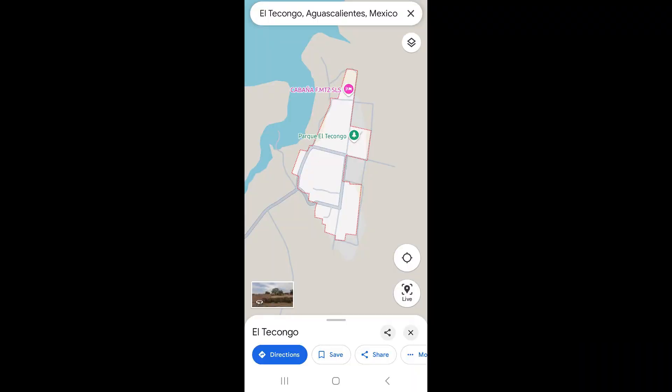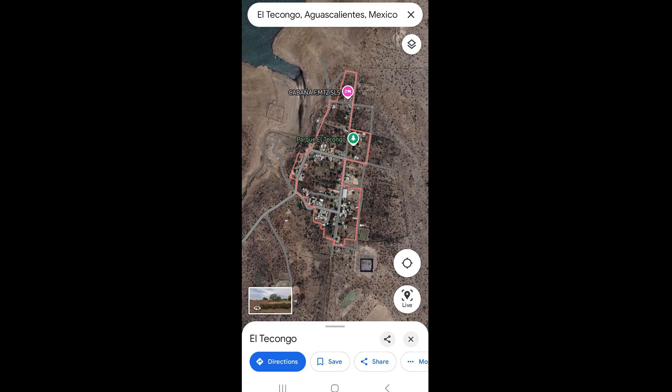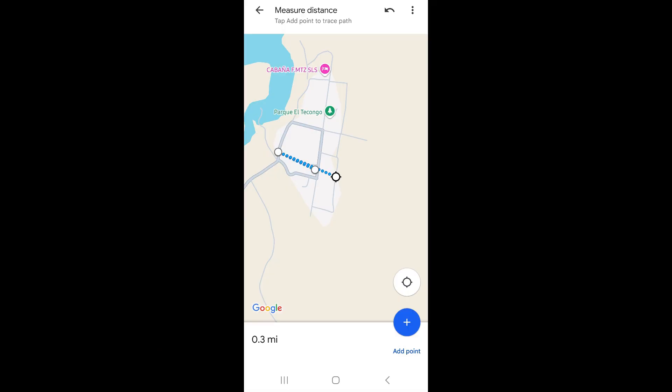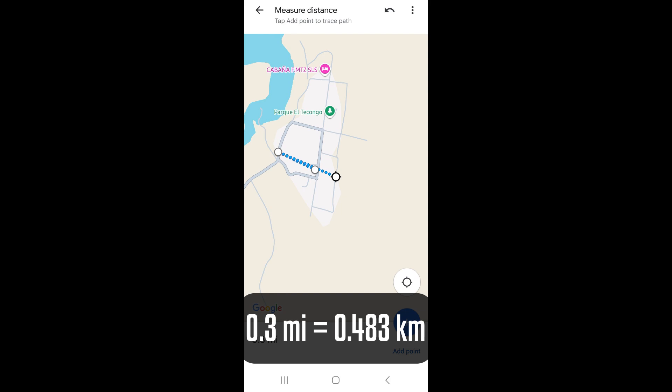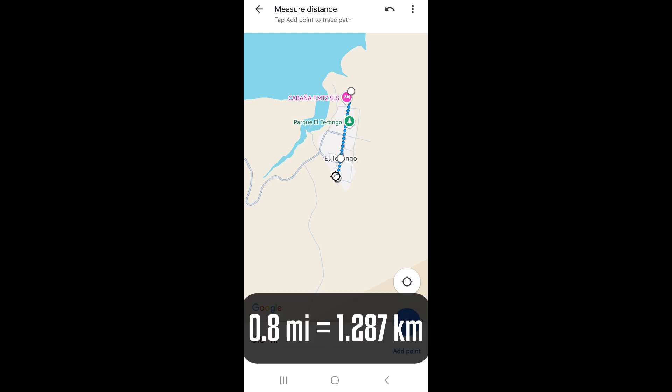Here I'll share the map of El Tecongo. As you can see, it is small. Here's another view using the terrain view feature. I used Google Maps to measure the distance — from across it is about 0.3 miles or 0.48 kilometers, and from the vertical side it is about 0.8 miles or 1.29 kilometers.